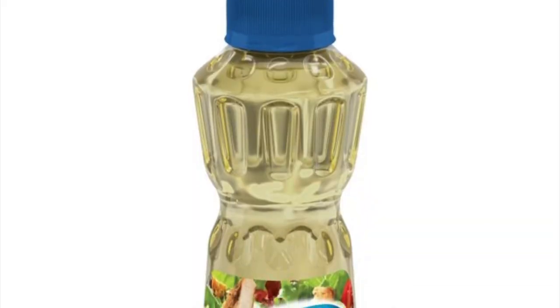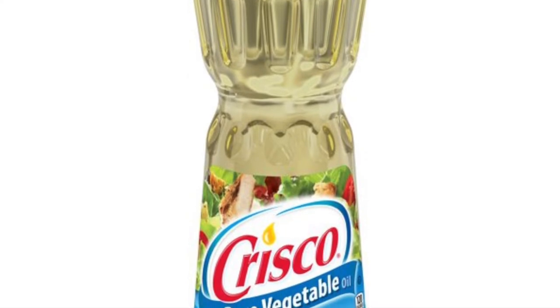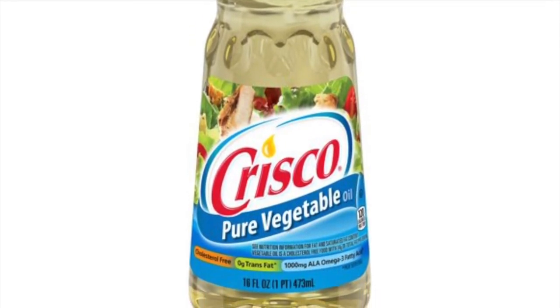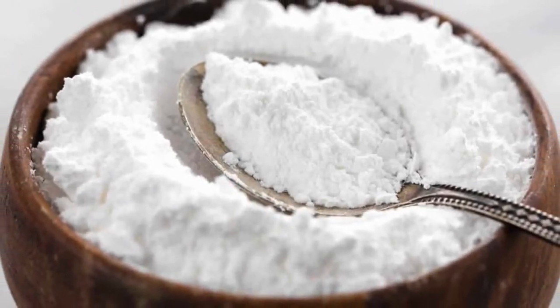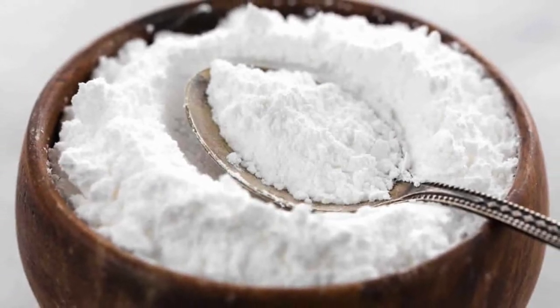Firstly, there's vegetable oil, which includes coconut and sunflower oil. This is an oil that's derived from plants — it comes from fruits, seeds, grains, and nuts. Next, maltodextrin. This is a dietary fiber that comes from corn. It also serves as a sugar substitute and helps the body maintain a regular digestive flow.